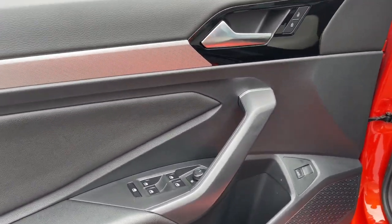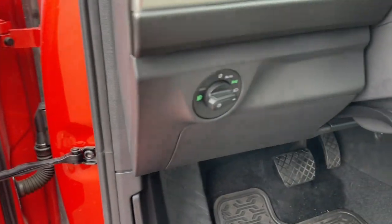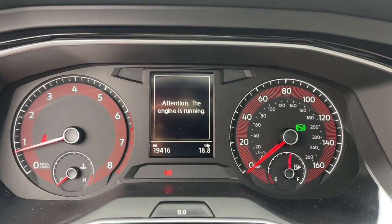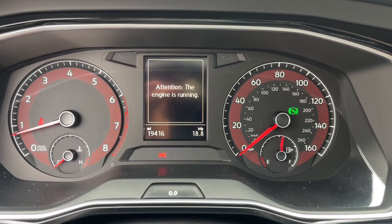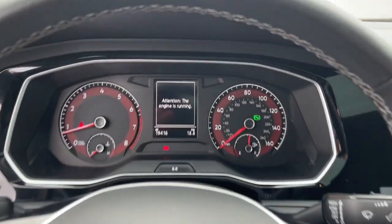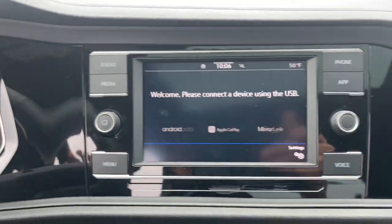The following are some of this vehicle's highlighted options: keyless entry, sun/moonroof, heated mirrors, fog lamps, electronic stability control, dual-zone AC, aluminum wheels, heated front seats, steering wheel audio controls, and alarm.